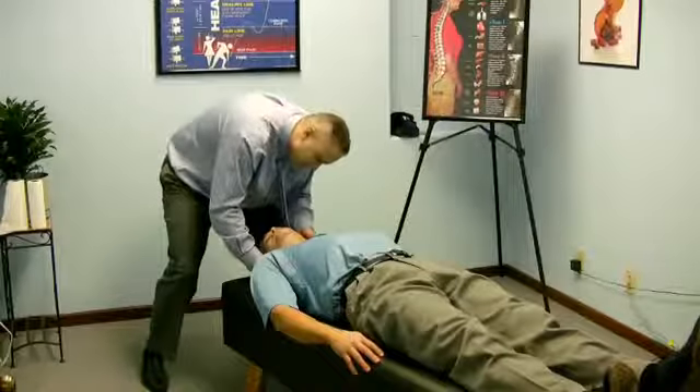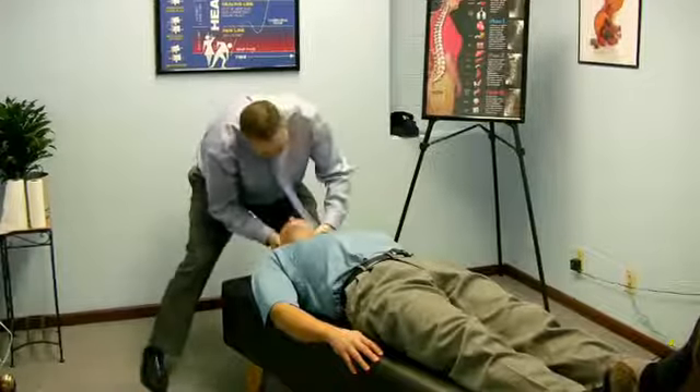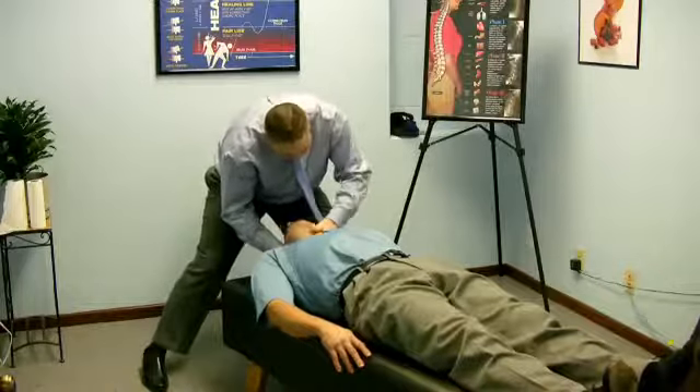we do a specific adjustment to correct that. What you need to correct a pinched nerve is ultimately a chiropractic adjustment. And that is how I treat pinched nerves chiropractically.